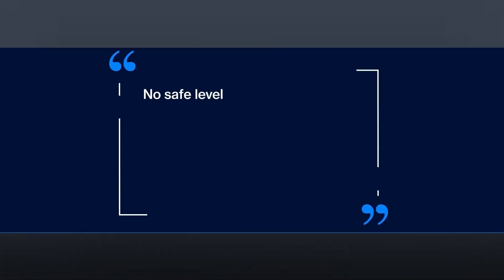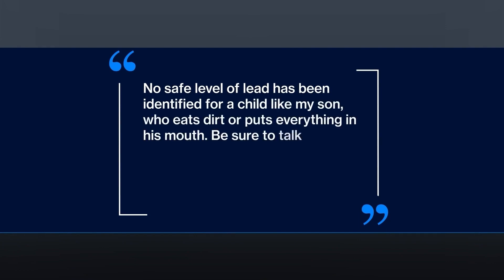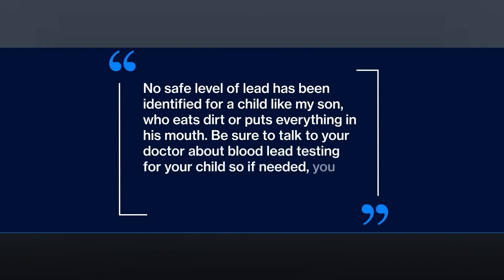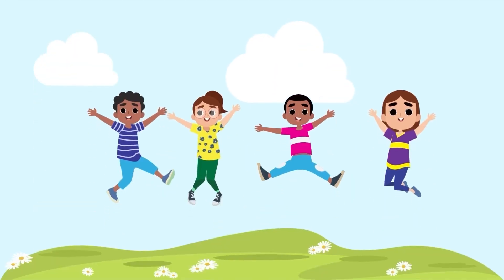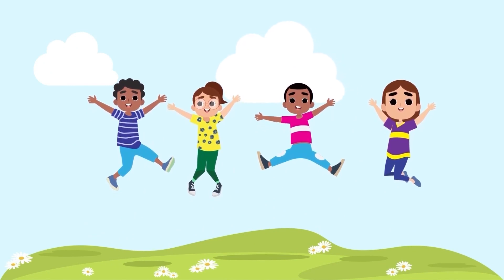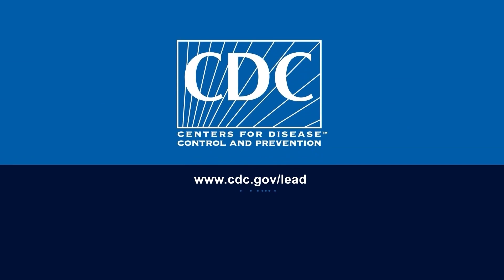No safe level of lead has been identified for a child like my son who eats dirt or puts everything in his mouth. Be sure to talk to your doctor about blood lead testing for your child, so if needed, you can identify next steps based on your child's blood lead level. Together, we can reduce childhood lead exposure. For more information, visit our website, www.cdc.gov/lead.